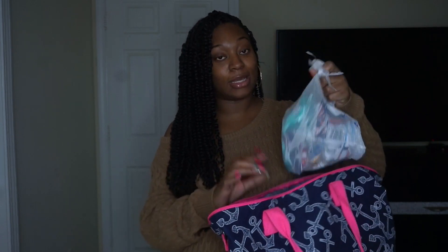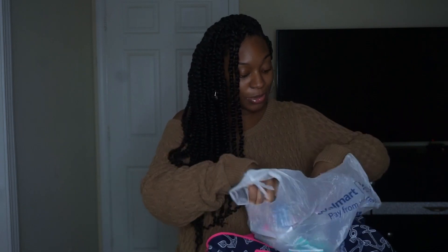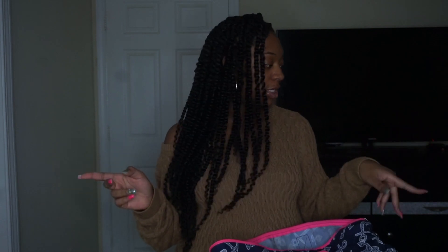Something that I didn't bring the last two times that I'm gonna bring this time is snacks. I got a bag full of snacks — chips, fruit snacks, and I'll probably put some chocolate in here too. Last time I didn't bring any snacks and I was like, dang, I need something to munch on. The hospital provides food of course, but if you're a snacker, I would suggest packing a little plastic bag with all your favorite snacks.